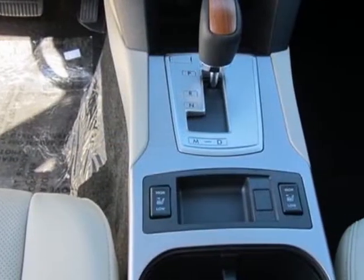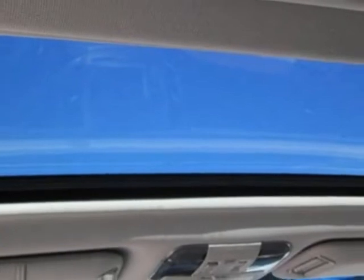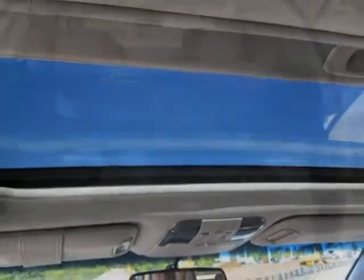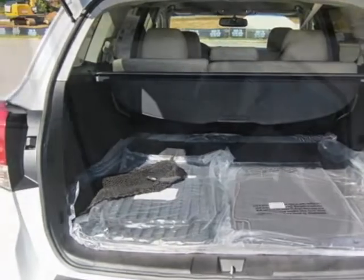front and rear all-weather floor mats, rear cargo net, rear bumper cover, splash guards, satin white pearl body side molding kit, satin white pearl in the warm ivory leather seat trim.